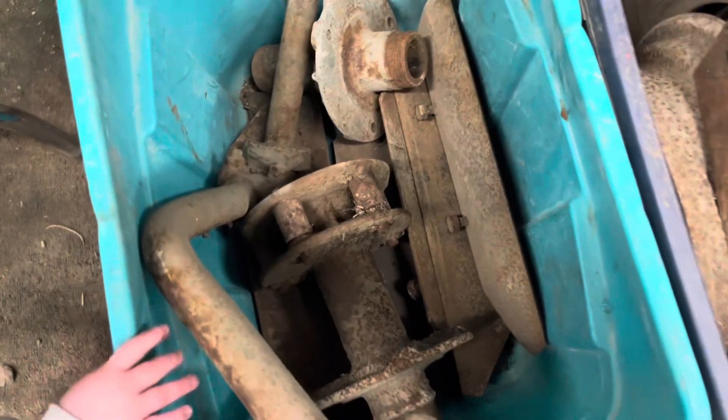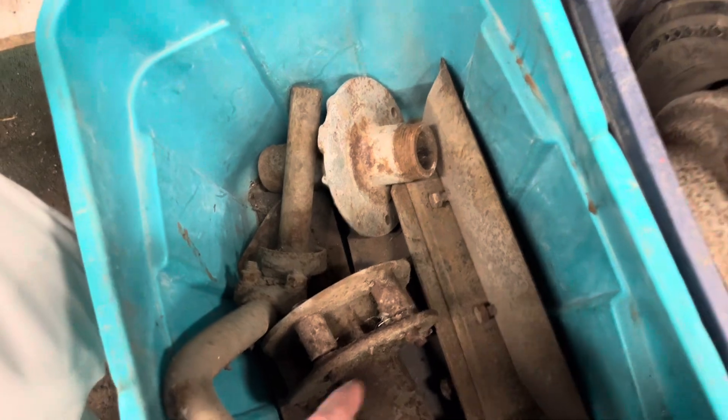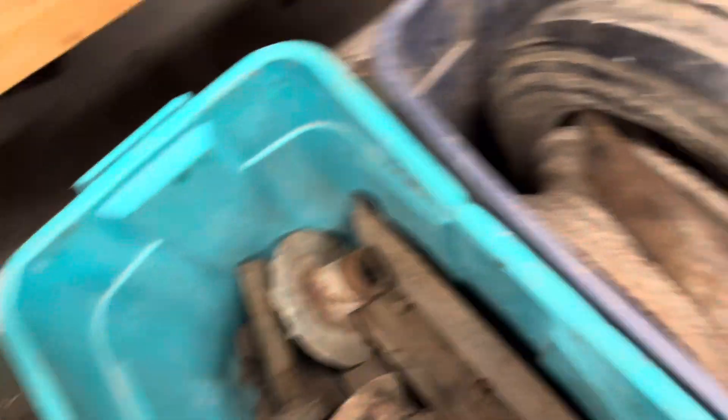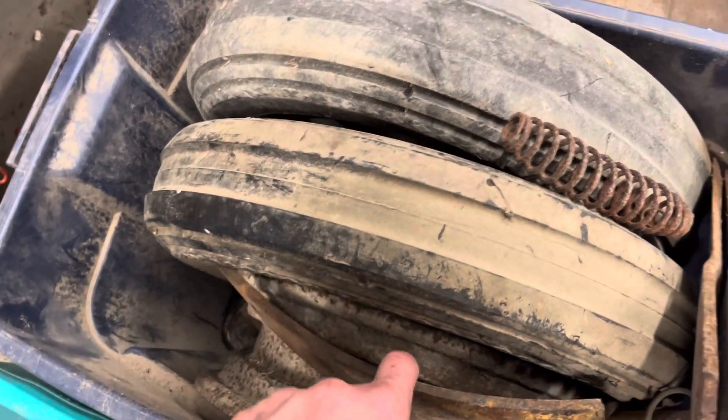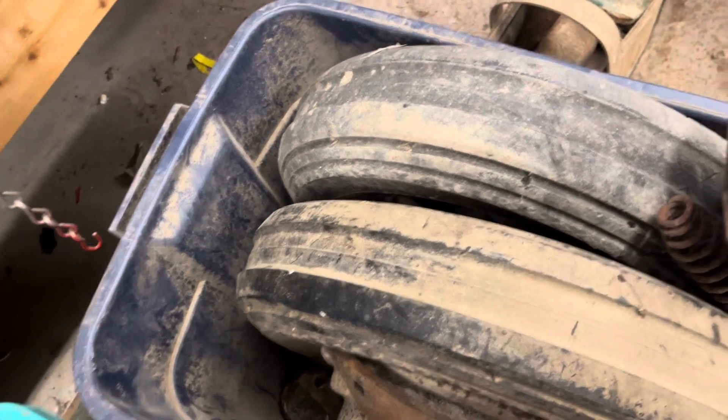I also got a bunch of extra parts for this plow: an extra axle, a couple of hubs, some extra shares and whatnot, extra moldboard extensions, a brand new trailing wheel tire which I will need, an extra rim, and two extra trailing wheels. So there's quite a bit of extra stuff that came along with it.